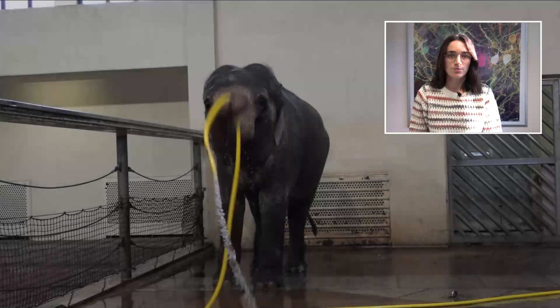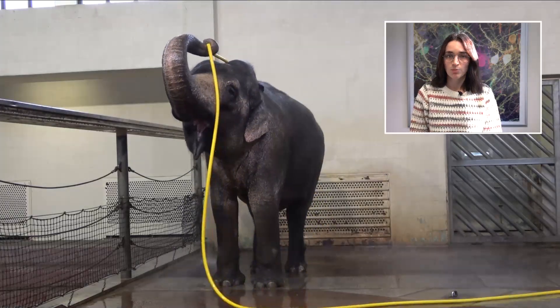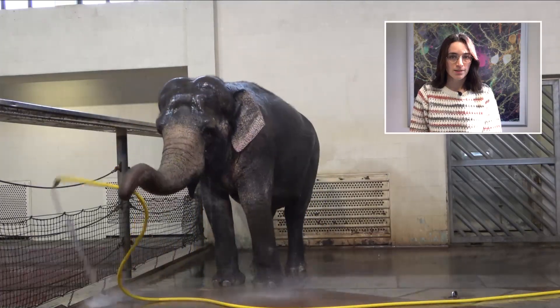To reach her back, she grasped the hose further from the tip and swung it on her back like a lasso, using hose flexibility and ballistics.